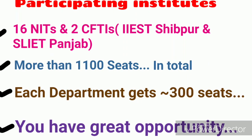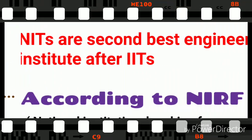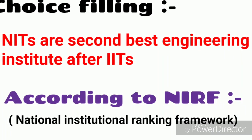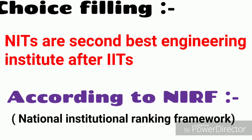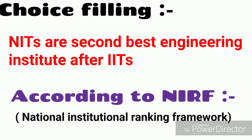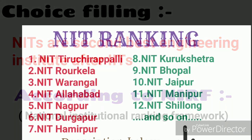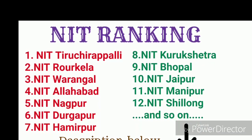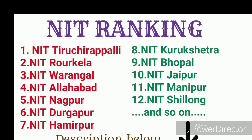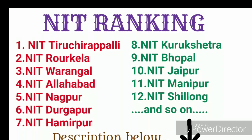Each department gets nearly 300 seats. So how should you fill the choices? NITs are the second best engineering institutes after IITs. According to NIRF, the ranking list is: NIT Tiruchirappalli, NIT Rourkela, NIT Surathkal, NIT Warangal, NIT Allahabad, NIT Nagpur, NIT Durgapur.